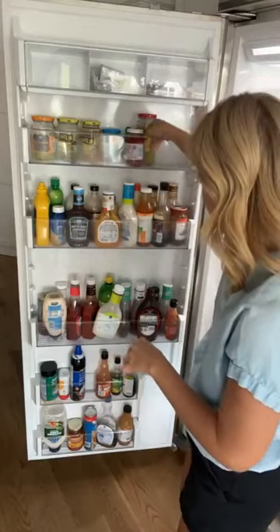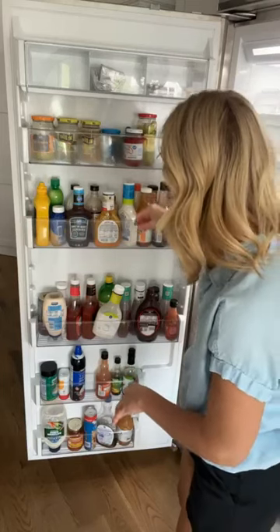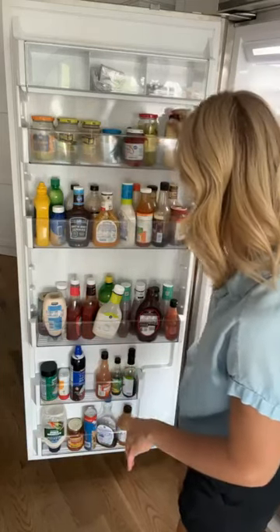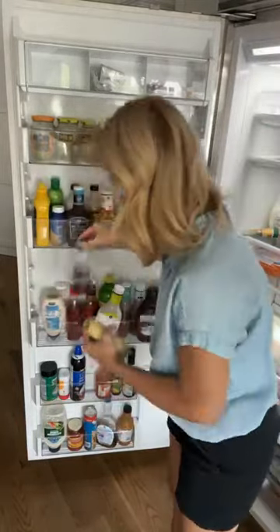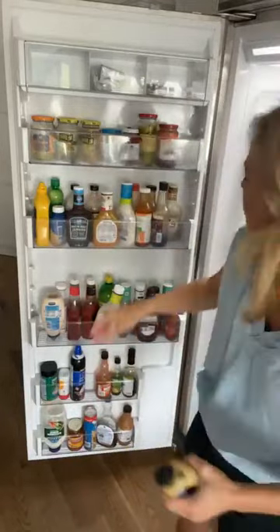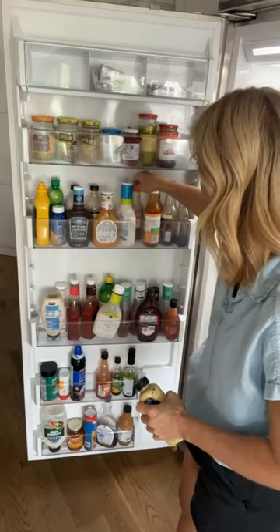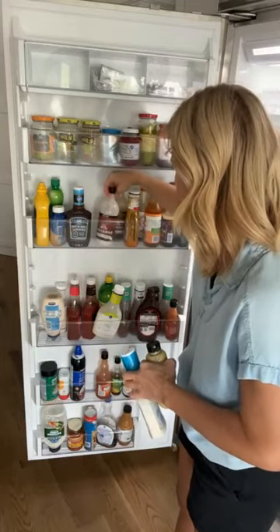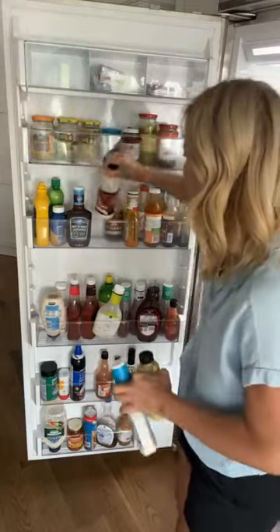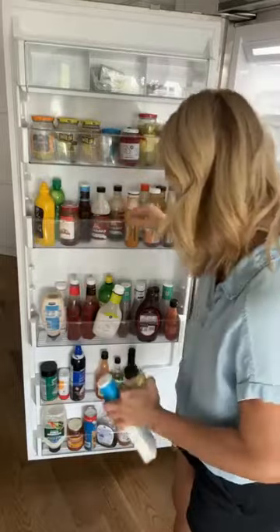I'm going to give myself some more space here. I don't see any other pickles — that's pretty good. I'm going to go ahead and organize our mustard. What other little jars can I stick up there? We have white barbecue sauce that needs to be dealt with. I'm going to put all of my little spice condiments up here because that seems to make more sense.